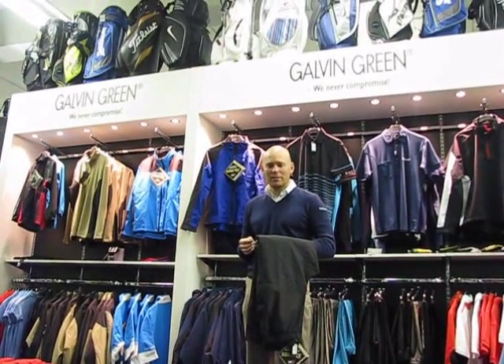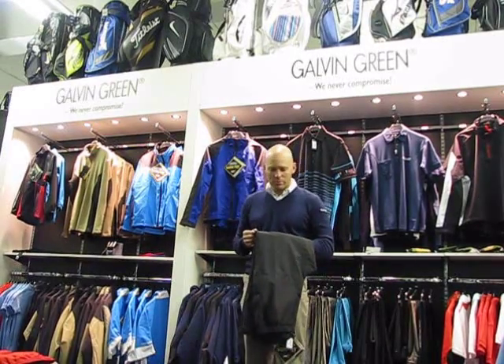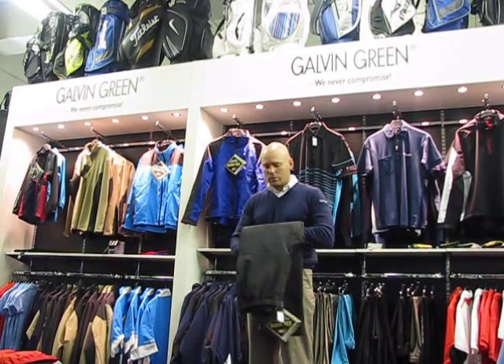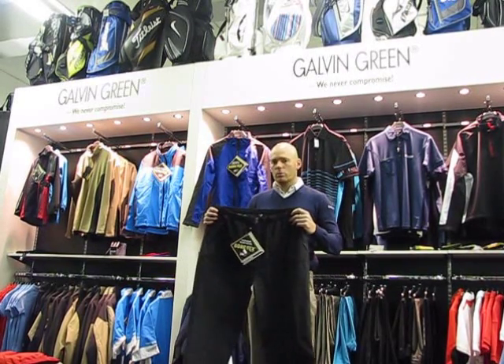Morning, welcome to golfsupport.co.uk. My name is John Lyons, PGA Advanced Professional and Managing Director of golfsupport.co.uk. This morning I want to explain to you the difference between the ALF waterproof trouser from Galvin Green and the AUGUST waterproof trouser.